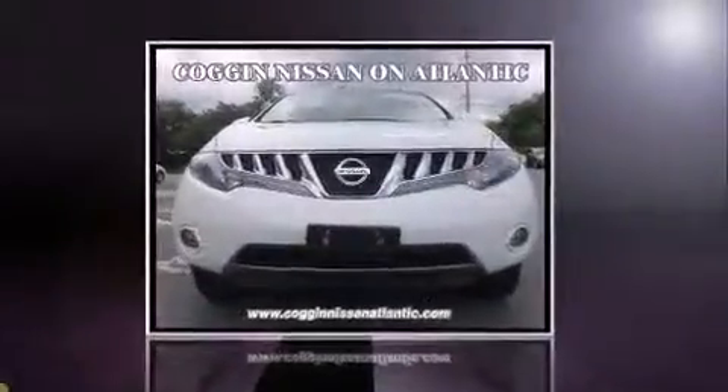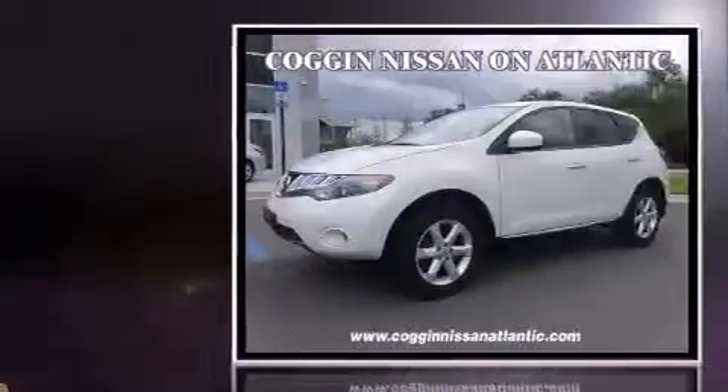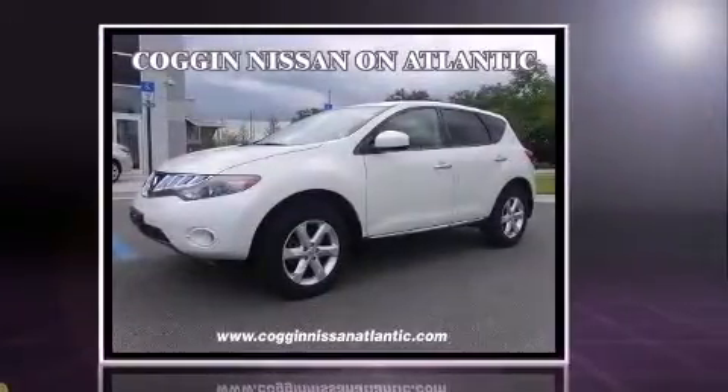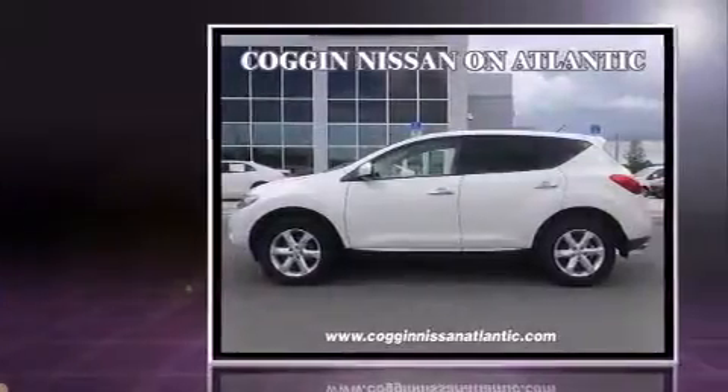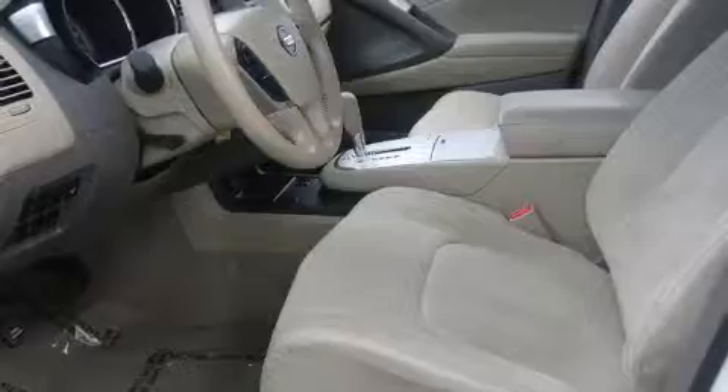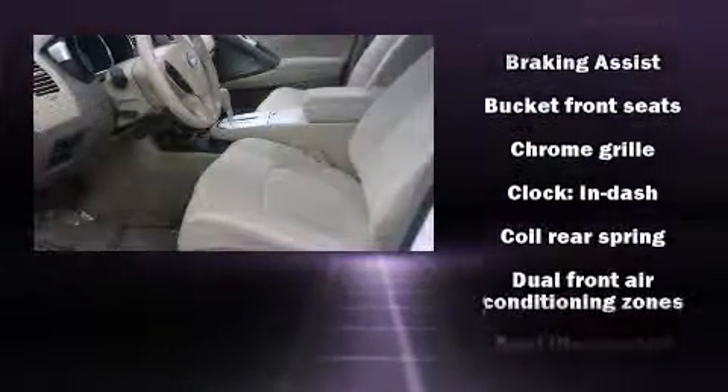Take command of the road in the 2009 Nissan Murano. It features an automatic transmission, all-wheel drive, and a 3.5-liter six-cylinder engine. Nissan infused the interior with top-shelf amenities such as front and rear reading lights and a tachometer.